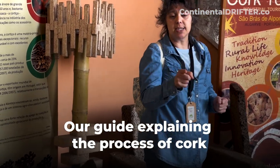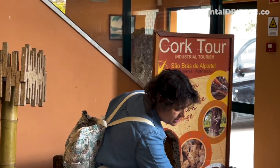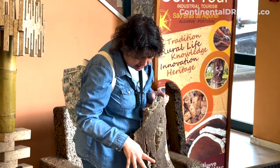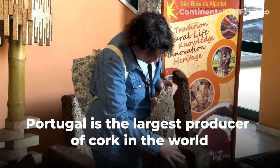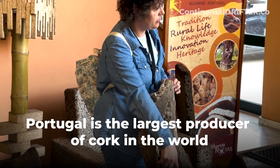We have to wait 9 years — the cork is extracted every 9 years. The second cork you will see that the pores are starting to close but there are still many cracks. So this cork will be used just like the first one, for cork insulation.